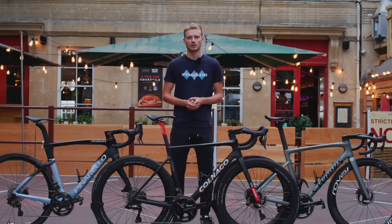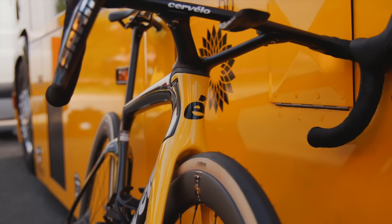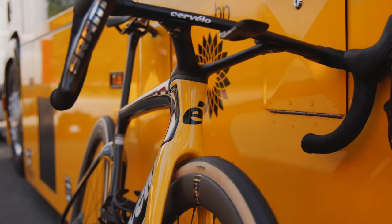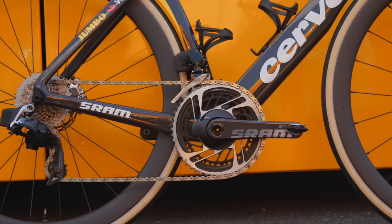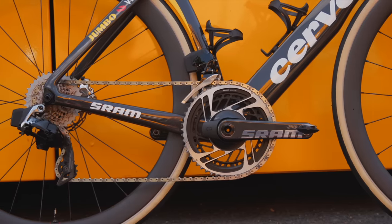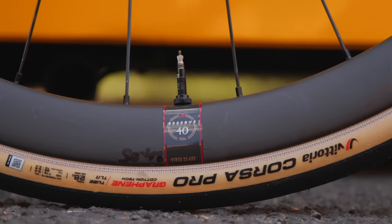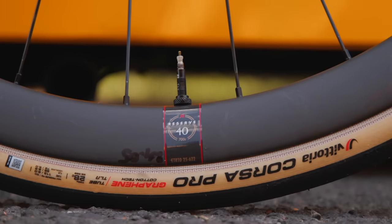Happily however the local bike shop had one that I was able to get my hands on, in a scarily similar build with Shimano Di2 and Dura-Ace wheels. At this year's Tour there are a few major differences on the Jumbo-Visma bikes. The team has switched to SRAM groupsets in an offer that reportedly Shimano simply couldn't match, and the wheels have also been switched out with this year's bikes fitted with Reserve wheels, a sister company to Cervelo.